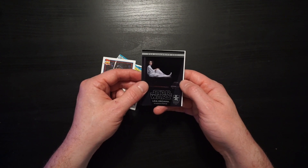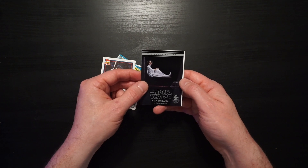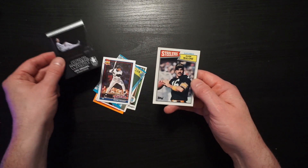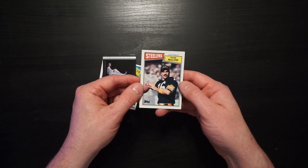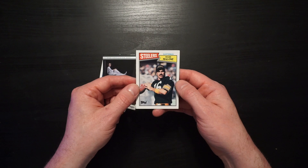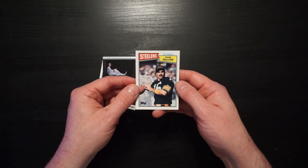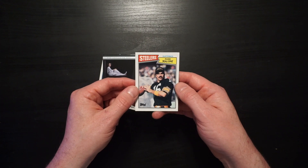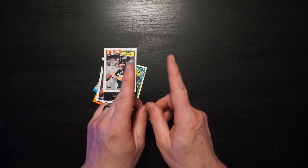Go to Gentle Giant — not a sponsor of this video — and go ahead and get this web exclusive if you want. Or a legend in this galaxy and any galaxy: Steeler quarterback Mark Malone. Is today the day we're going to cut up this card? You know that answer. It's no.